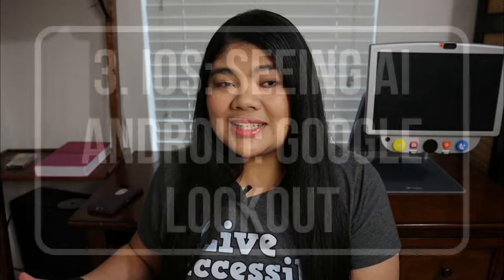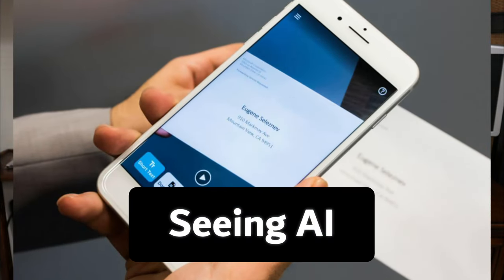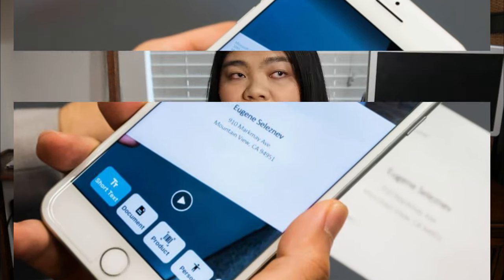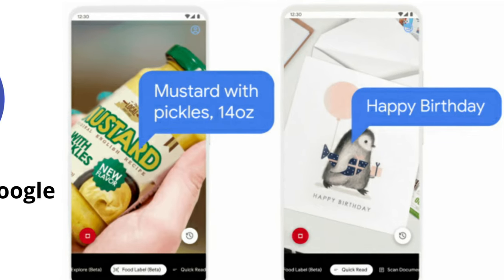Number three is actually two different apps: for iOS, Seeing AI, and for Android, Google Lookout. Unfortunately Google Lookout isn't available on iOS and Seeing AI is not available on Android. These apps are very similar — they use your smartphone's camera and you can take a picture or just point the camera at things like text or your environment and it will describe it to you. Both apps have their individual features and I'll definitely be doing a video for each in the future. I think Seeing AI is one of the best OCR apps on iOS, and Google Lookout is one of the best for Android, and they both do really well.